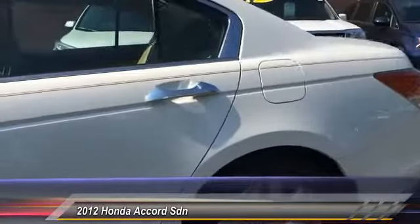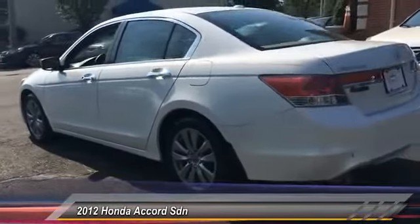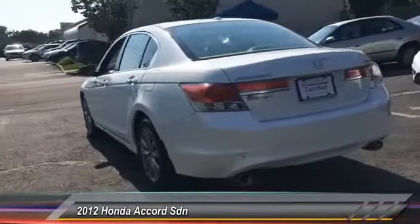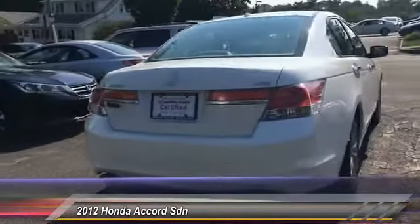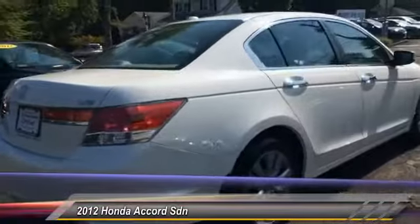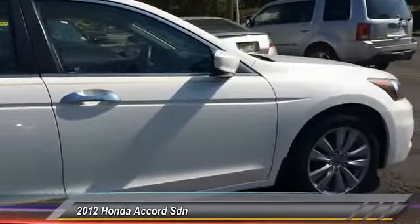This vehicle has less than 35,000 miles. Here are some of this vehicle's great options: anti-lock braking system, stability control, traction control, keyless entry, steering wheel audio control, CD changer, power passenger seat, moonroof, leather-wrapped steering wheel, and Bluetooth.